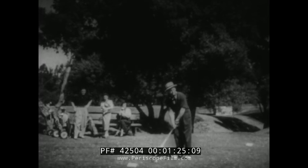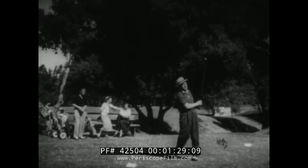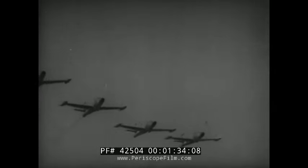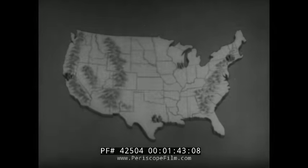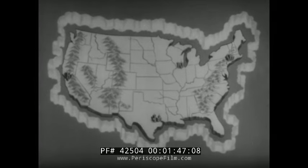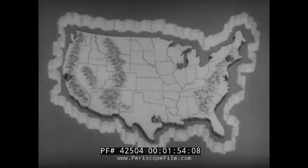This is America, a land whose people have built an envied way of life and who unstintingly protect and defend what they have built. And a lot of protection is needed for this America of ours in this world of today. One protection that we have against possible surprise attack from the air is a radar network encircling the country to warn us against the stealthy approach of an enemy.